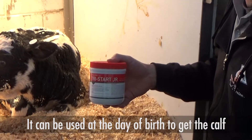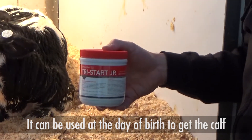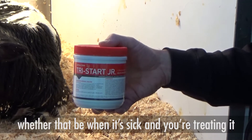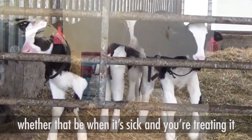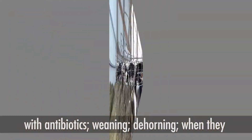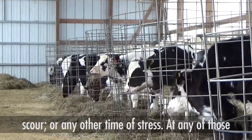It can be used at the day of birth to get the calf off to a good start, and also any time of stress — whether that be when it's sick and you're treating it with antibiotics, or at weaning, or dehorning, or when scours, or any other time of stress.